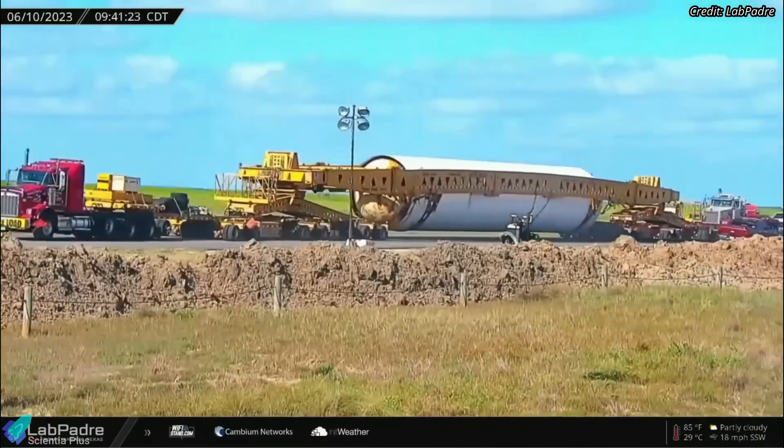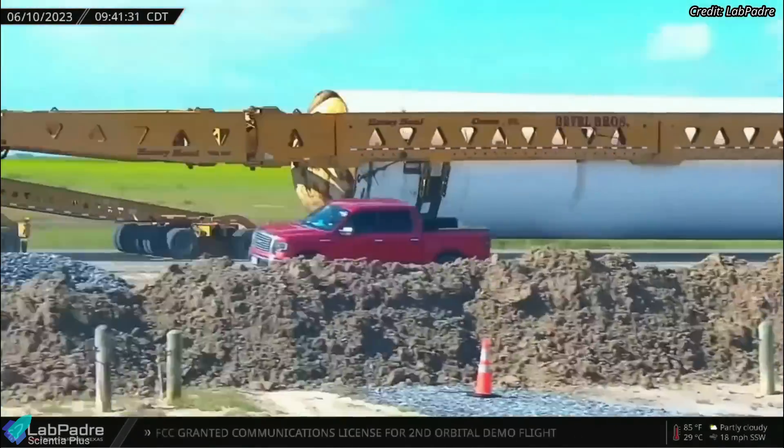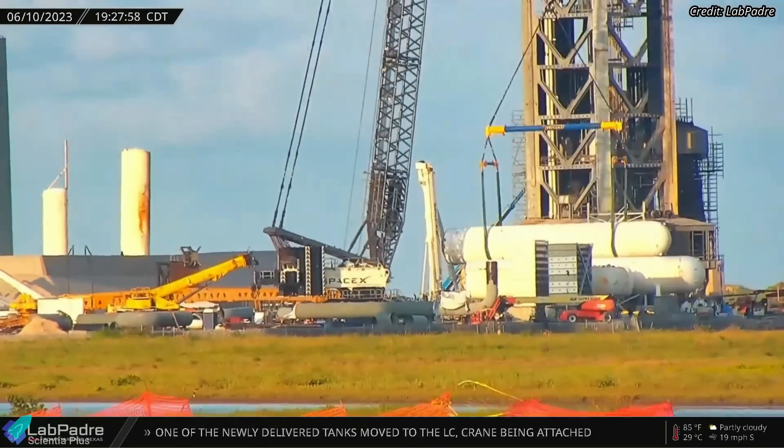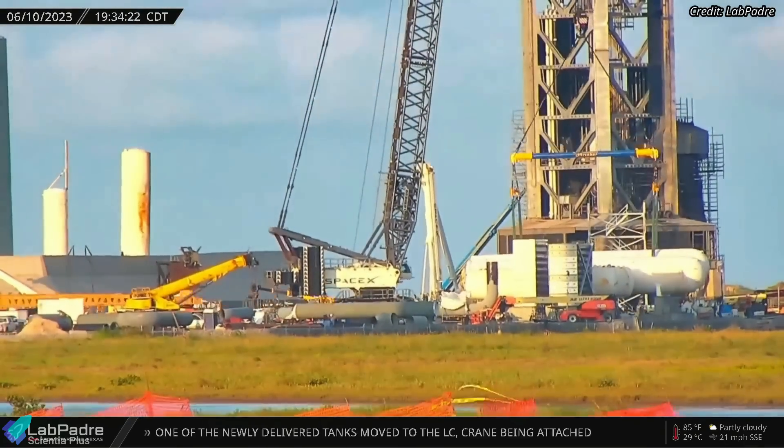Two giant horizontal storage tanks arrived at the Starbase launch site on June 10. The tanks, part of the water deluge system, were installed over the custom-built cradles behind the launch tower.